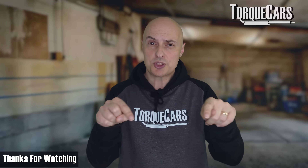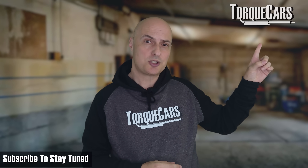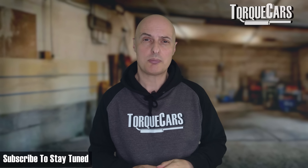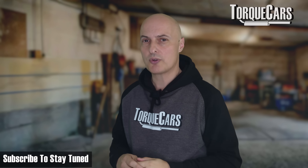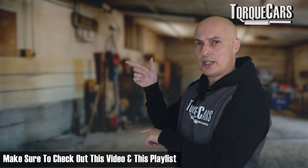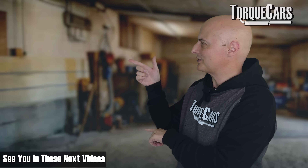Thanks for watching. Please hit the like button — that really will help us get out there. If you haven't subscribed to the channel yet, you'll miss out on the great content we've got coming up. Hit subscribe and you'll get a notification of all the great new content as it happens. I've lined up this video and this playlist that you should find really interesting. Thanks for watching — see you in the next videos.